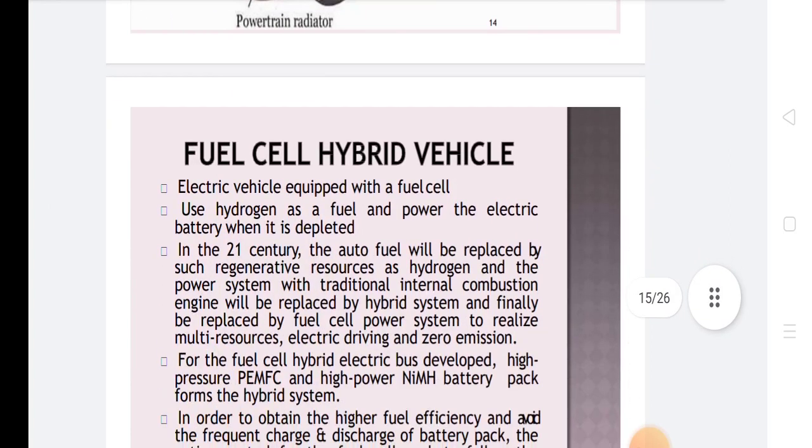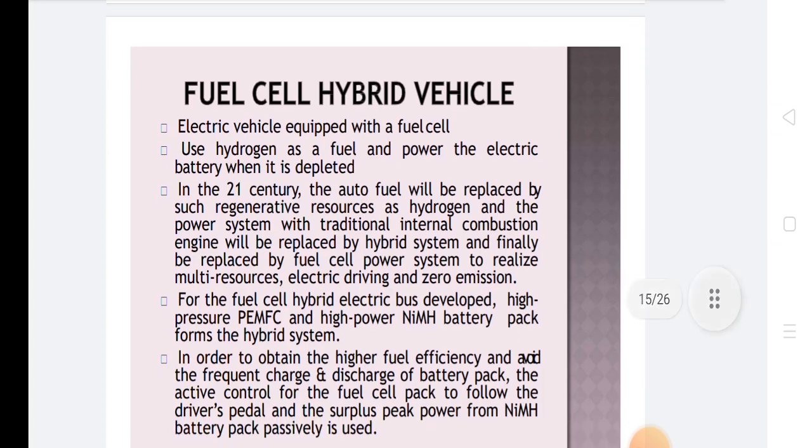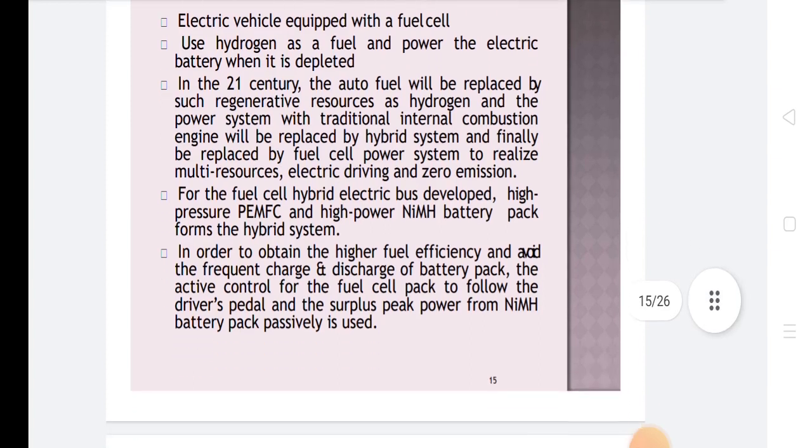Fuel cell hybrid vehicles are electrical vehicles equipped with a fuel cell that uses hydrogen as fuel and powers the electric batteries when they are depleted. In the 21st century, fossil fuels will be replaced by regenerative resources such as hydrogen, and traditional internal combustion engine systems will be replaced by hybrid systems and ultimately by fuel cell power systems to achieve multi-resource use, electric driving, and zero emissions. Fuel cell hybrid electric buses develop high-pressure and high-power battery backup forms of hybrid systems.